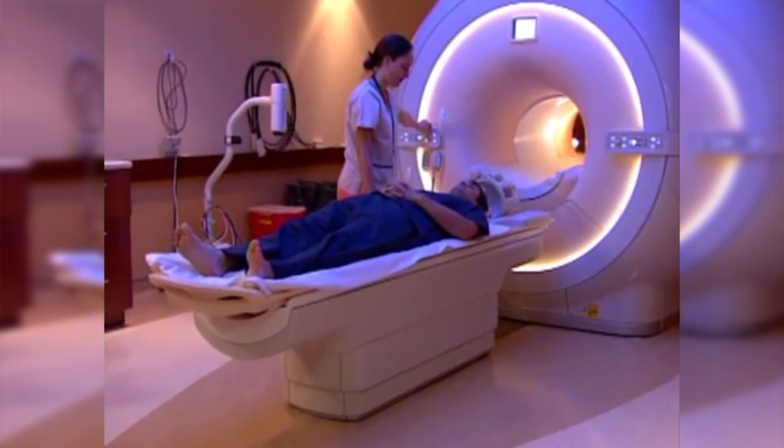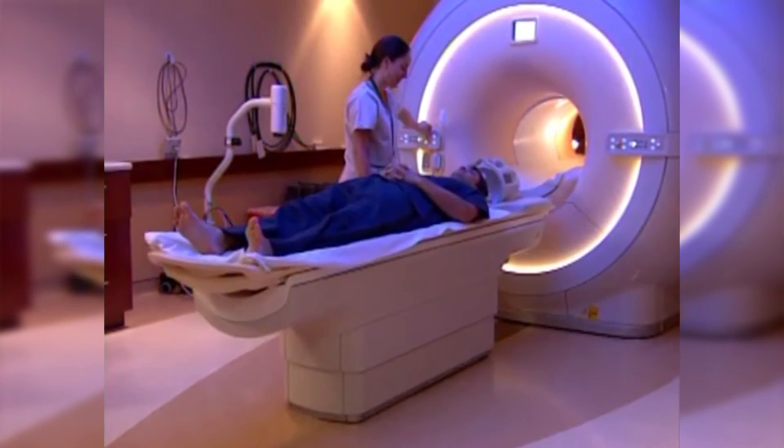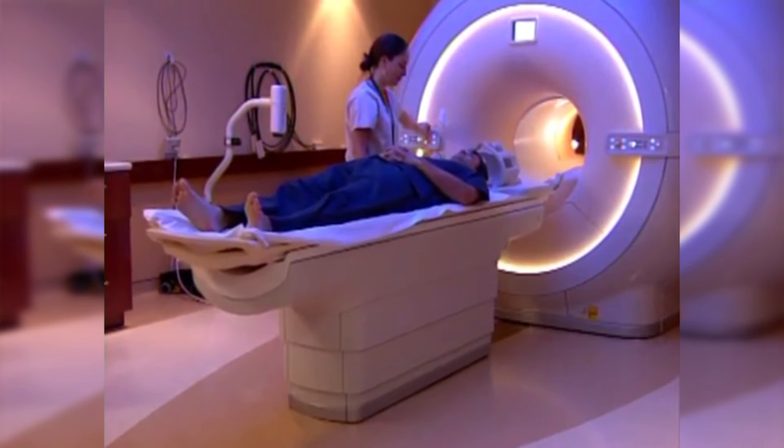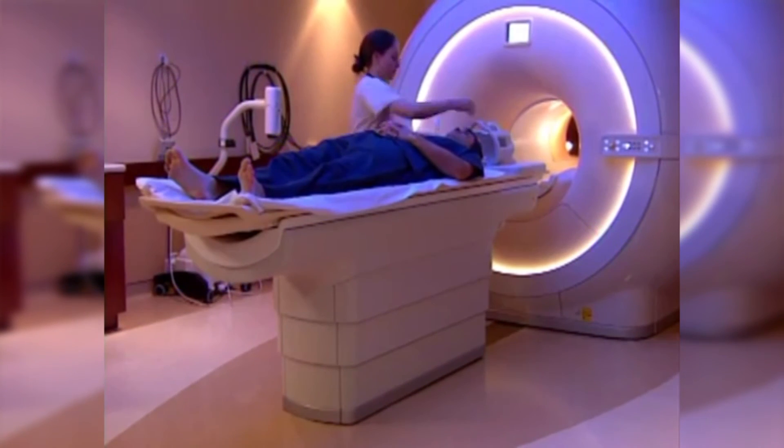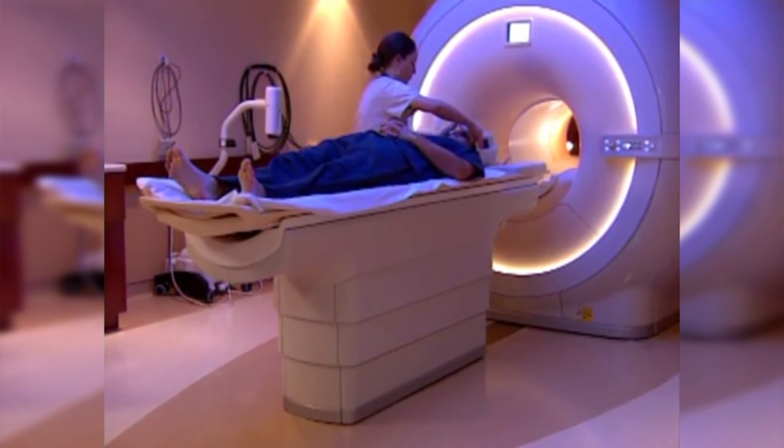Most MRI exams are relatively painless. However, some patients may find it uncomfortable to remain still for long periods of time, while others may experience claustrophobia. If this is of concern to you, you may want to ask your doctor for a mild sedative prior to the examination.